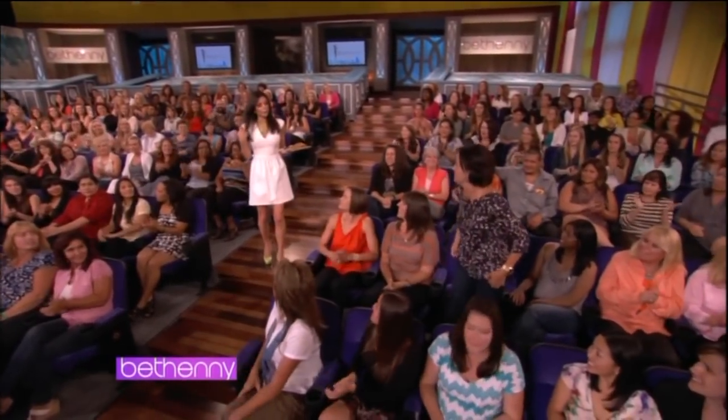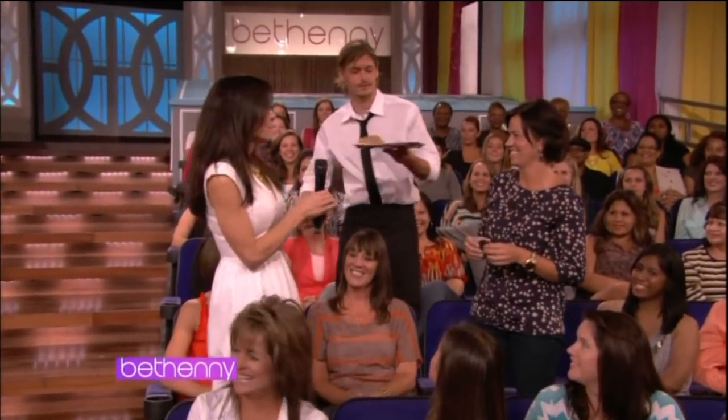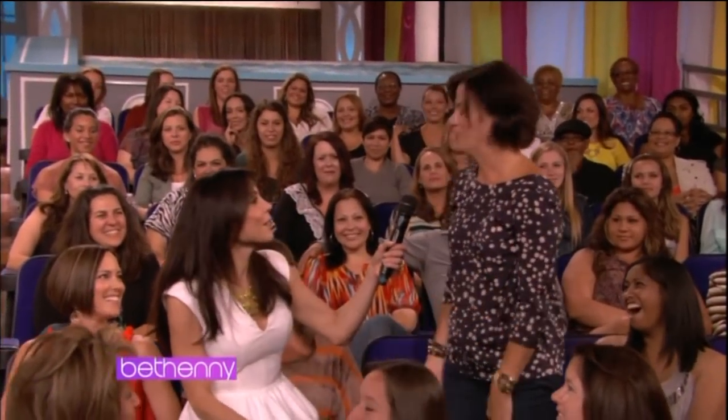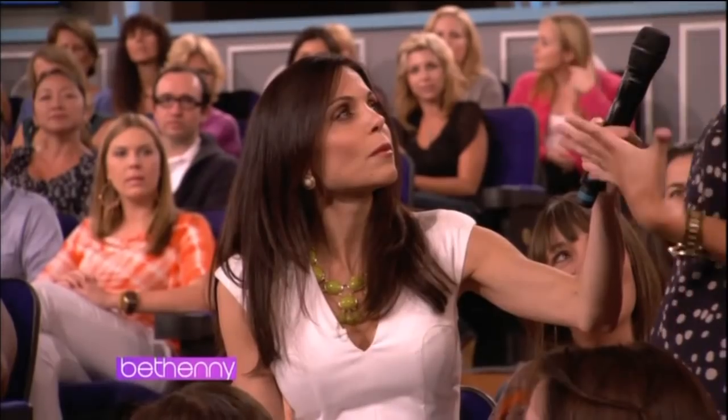And then we have Jennifer Kaye. Would you like an Oreola? No, OK. So I was thinking about getting breast implants, and I was wondering what kind I should get and how big I should go.